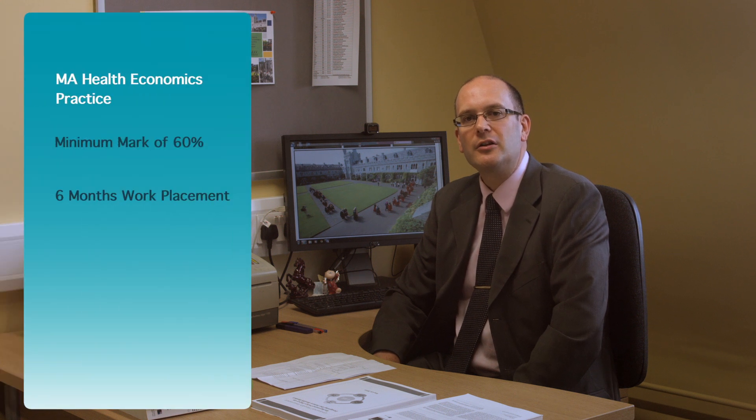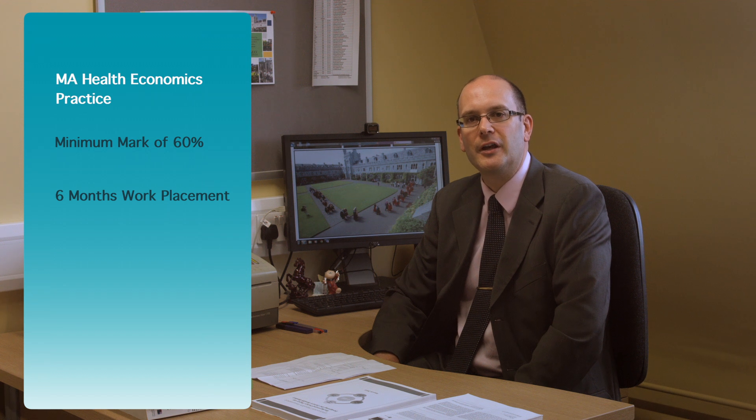Students who successfully complete the Postgraduate Diploma in Health Economics Practice and achieve a minimum average mark of 60% in their assessments may then continue on to the MA Health Economics Practice, which involves a six-month work placement in the healthcare sector.